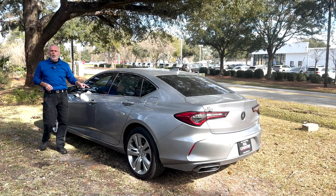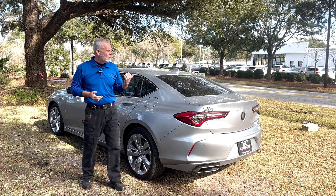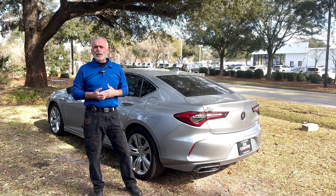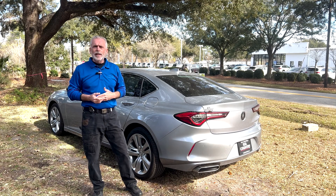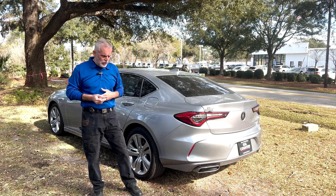Now, if you'd like to get some more information on this Acura TLX, you can stop by at 2361 Savannah Highway here in West Ashley. If you can't make it over to the dealership, you can go to charlestonkia.com. They've got plenty of pictures, pricing information, warranty information, everything else you could ever want.